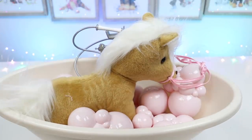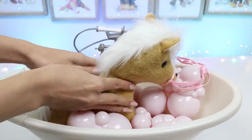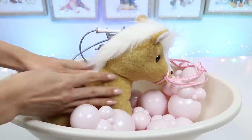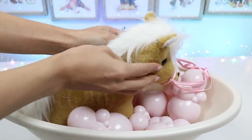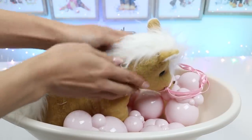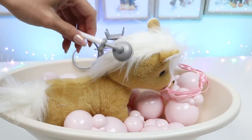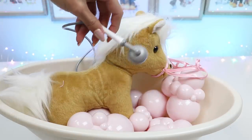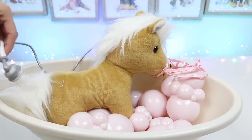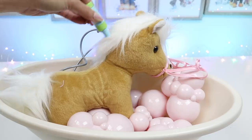Here we go, Tater Tot! Now add some shampoo! We want to get her nice and clean! Let's rinse her off. And now to get her super soft, let's use some conditioner.